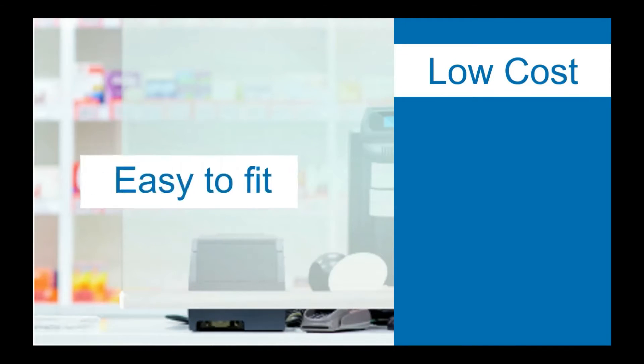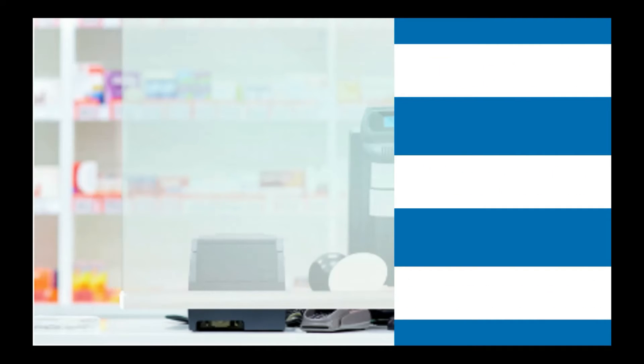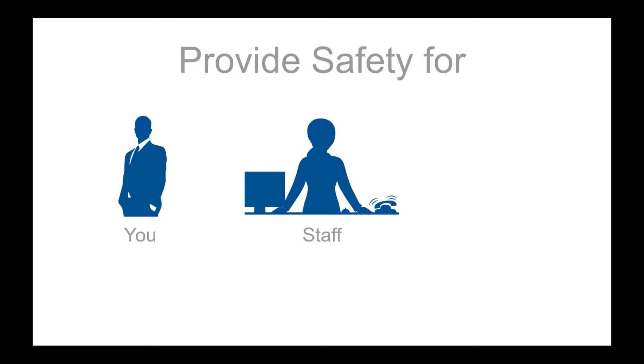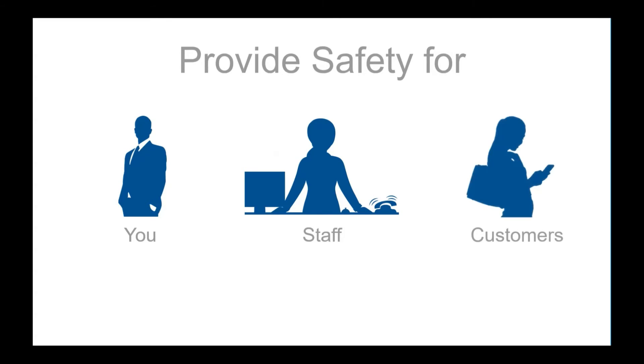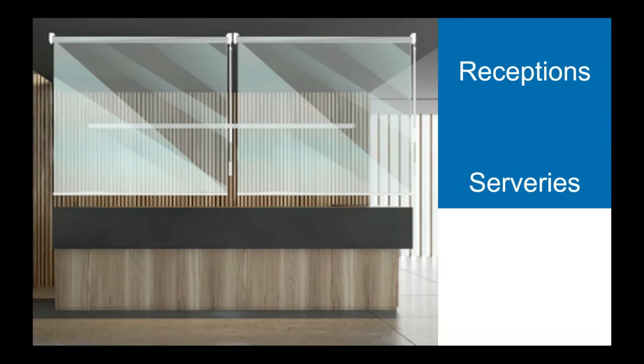A low cost, easy to fit and use transparent screen, allowing staff to stay safe from coughs and sneezes and help prevent the spread of viruses, giving you, your staff and your customers reassurance that they can stay safe whilst keeping your business going or when you start up again. This is a must for all receptions, surgeries and shop counters.